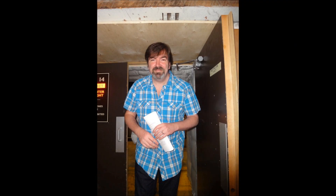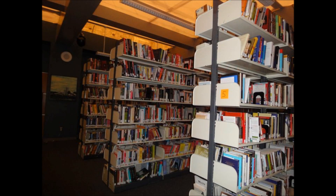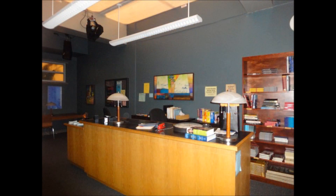Here's my husband coming out of what they call the hobbit hole because it's so small — he's 6'1" and has to bend over just to get through. This is one of the hallways in the high school. And this is the library. Here's the desk at the library — if you remember the 'You Can't Touch This' episode, this will look familiar for sure.